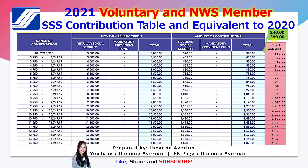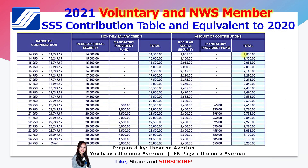If your contribution was below 360 last year — say you paid 240 or 300 per month in 2020 — your new monthly contribution for 2021 will be 390 pesos. All monthly salaries below 3,250 will have this minimum monthly contribution of 390 pesos. The second part of the table covers a range of compensation from 14,250 up to 24,750 or more. Starting from that range, you will see an amount going to the mandatory provident fund, which applies to monthly salaries exceeding 20,249.99.